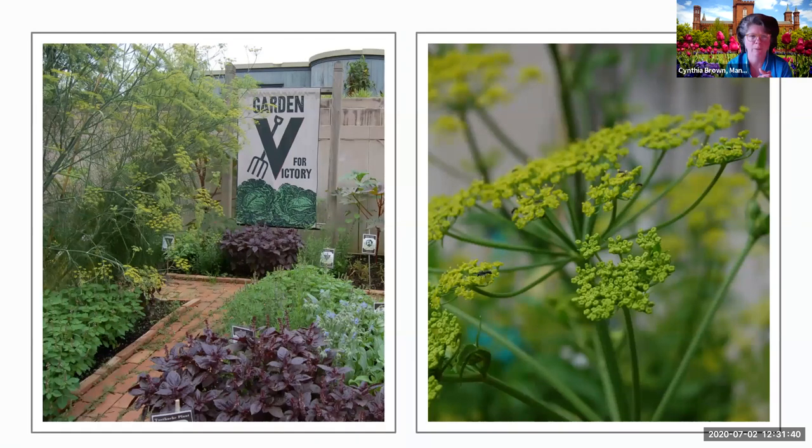Is dill better to grow in the fall or should we plant it in the spring? Since it's marginally hardy, I would plant it in the spring.